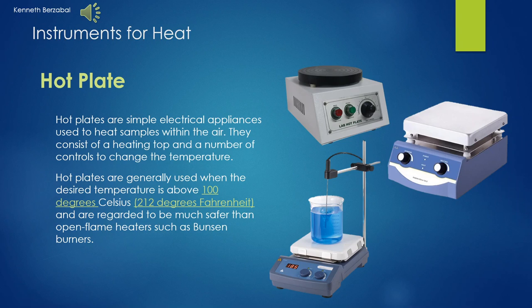Hello, my name is Kenneth Diberzabal. One type of heat instrument is the hot plate. Hot plates are simple electrical appliances used to heat samples within the air. They consist of a heating element and a number of controls to change the temperature. Hot plates are generally used when the desired temperature is above 100 degrees Celsius or 212 degrees Fahrenheit, and are regarded as much safer than open flame heaters such as Bunsen burners.